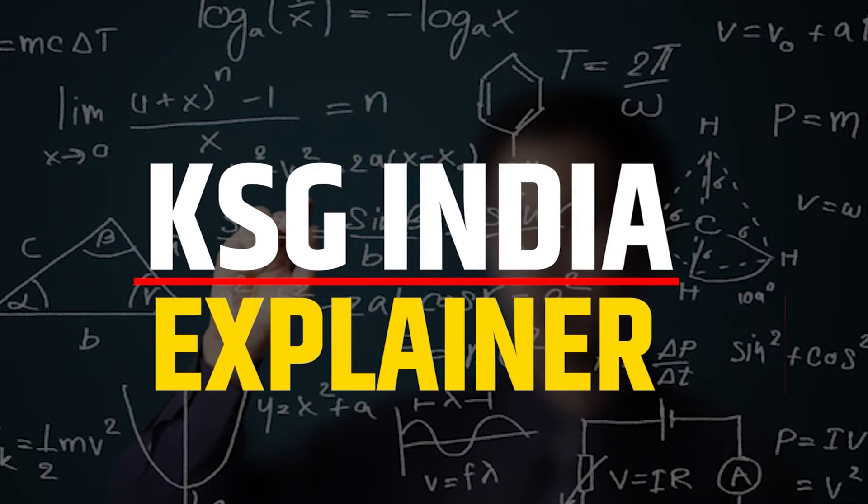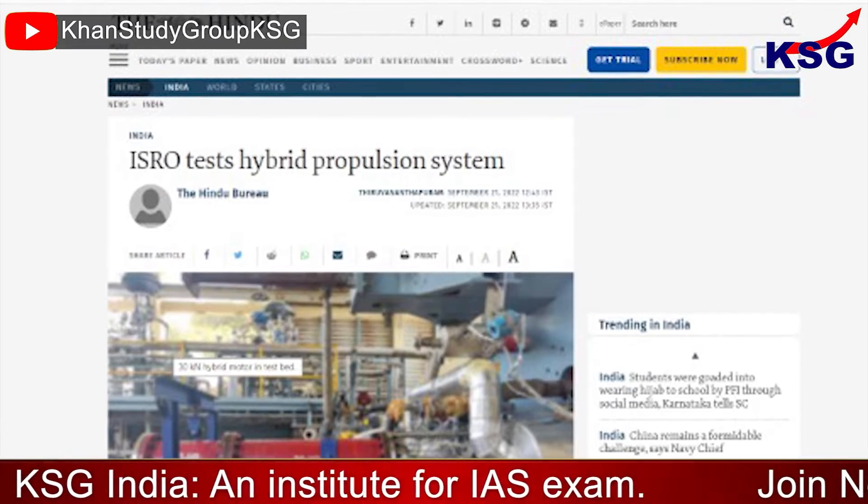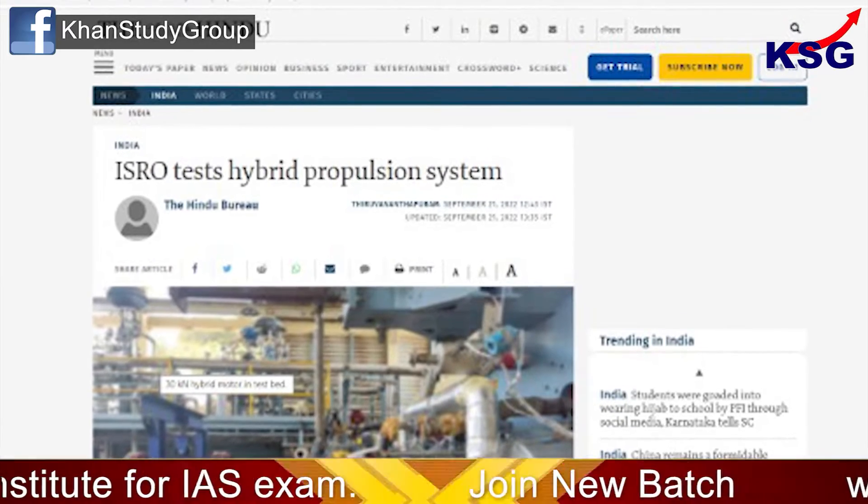You are watching KSG News Explorator. In this video, we are going to talk about a new propulsion system for rockets being tested. This is for GS Paper 3, Space Technology.